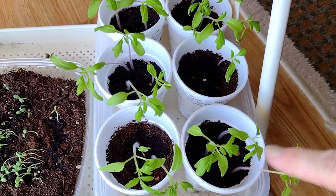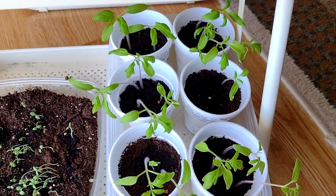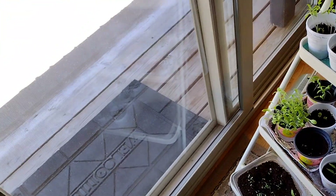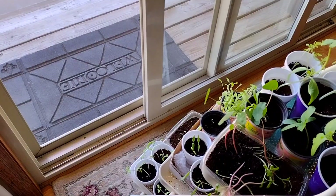Tomatoes. So I'm going to up-pot some of these so they can get a little more room before I put them out in a couple days. I sit them here and then I'll open up the door and bring them over to get some air and light whenever the sun starts coming in.